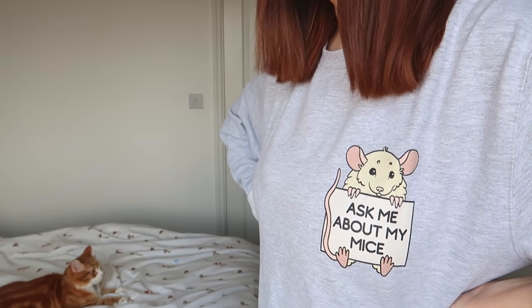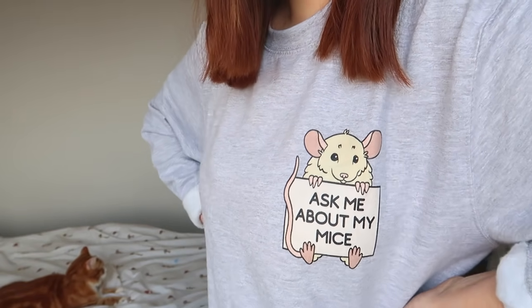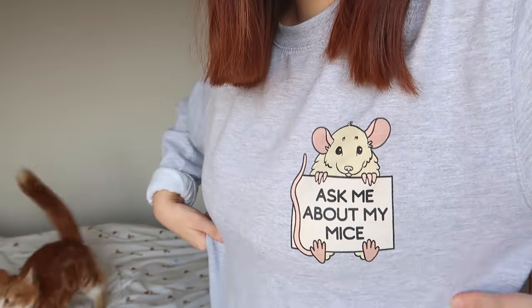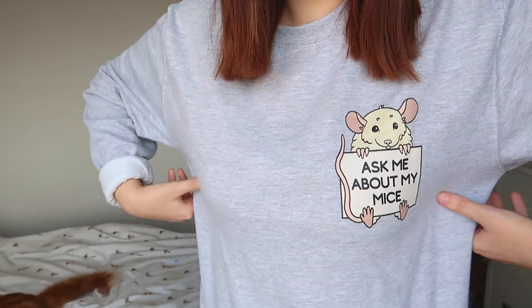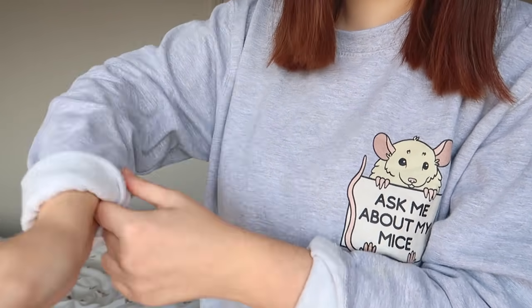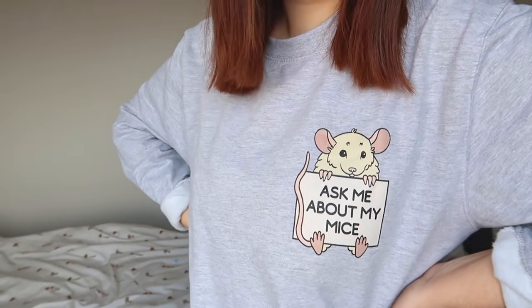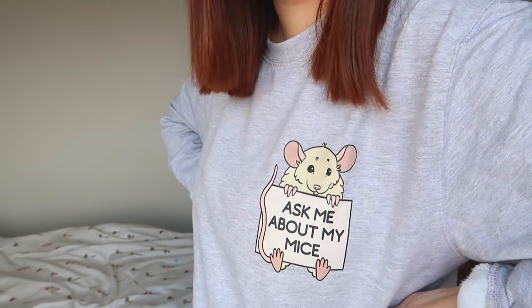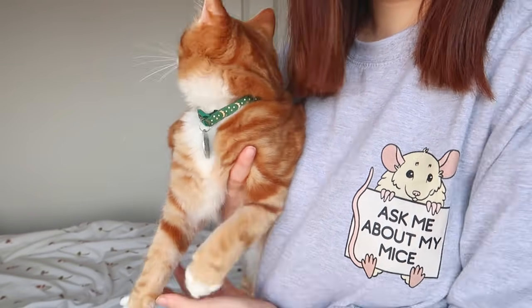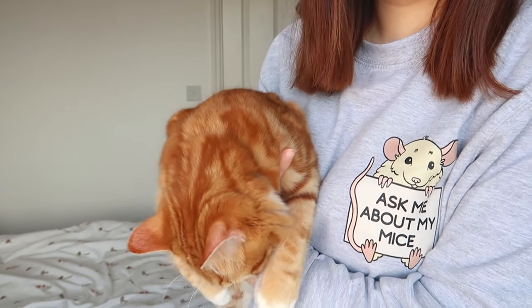Hubble has got the zoomies. I went for the cream mouse design — there is also a grey one and a brown one. I thought this looked a bit like Fleet, so this is why I got this one. I went for the sweatshirt which is kind of oversized, and I've just rolled up the sleeves because I hate having sleeves that touch my hands. I'm already tempted to get the other two mouse designs — if someone's gonna wear my merch, it might as well be me. My Teespring store is linked in the description.